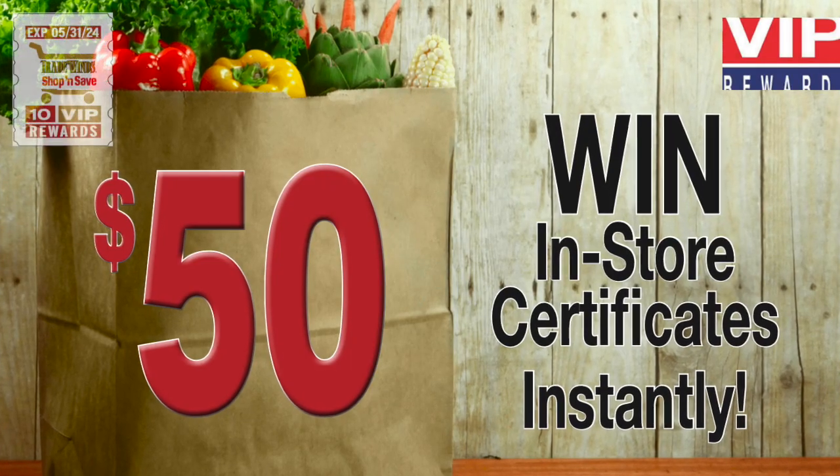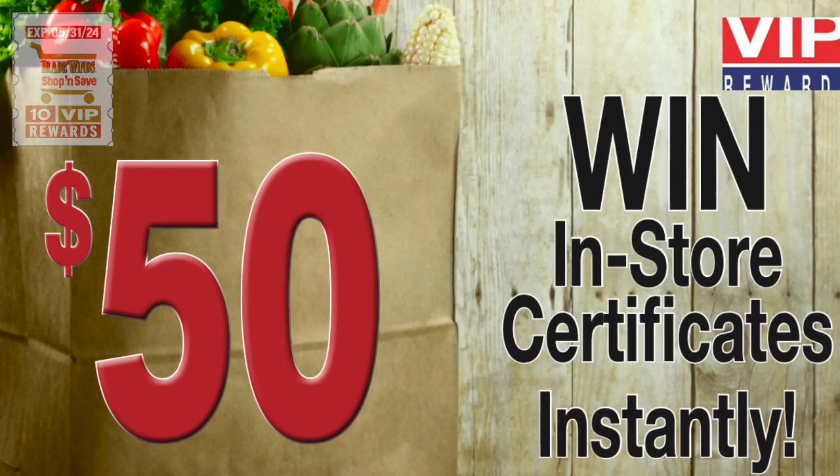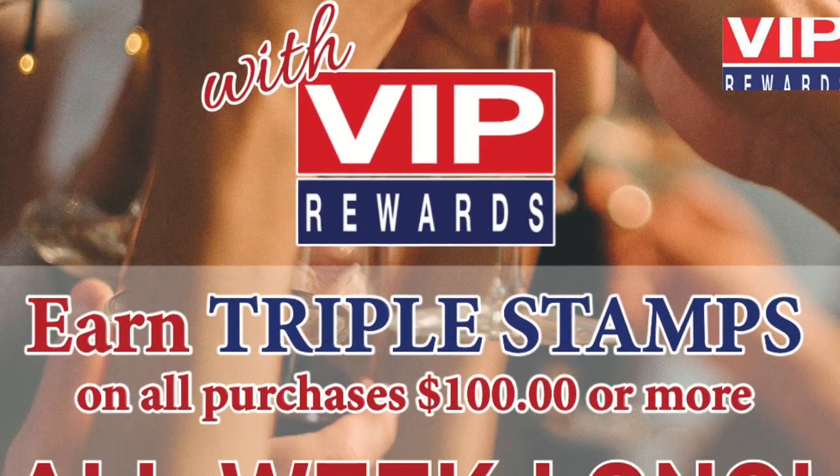Win in-store certificates instantly — just check the back of your stamps to win. Watch for VIP draws of all redeemed saver folders. And triple stamp week on all purchases over $100.